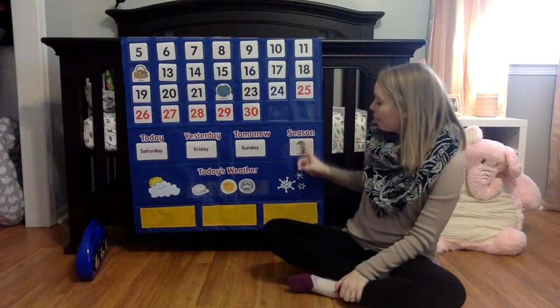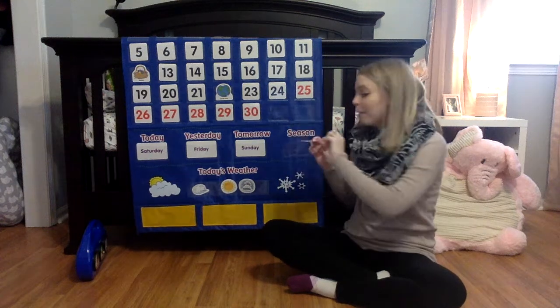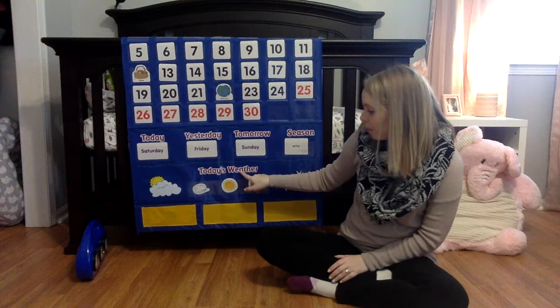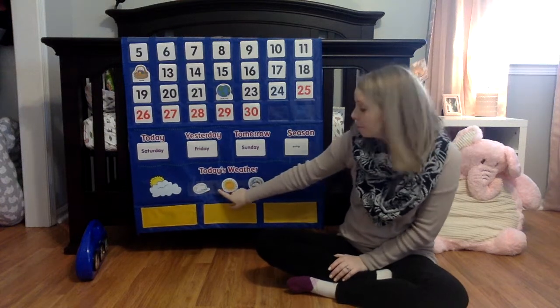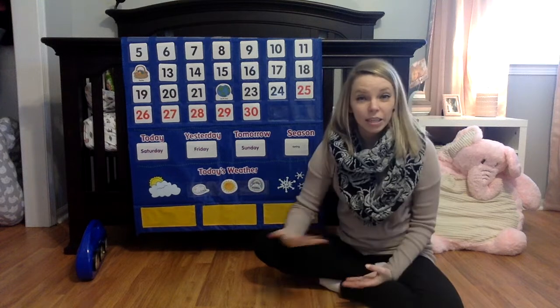Right now I have the picture that shows we are in spring — it has some rain, and on the back it also says spring. I pulled these three for today's weather: it's windy, it's sunny, and there are a few clouds in the sky. Discuss with your child each day how the weather might change.